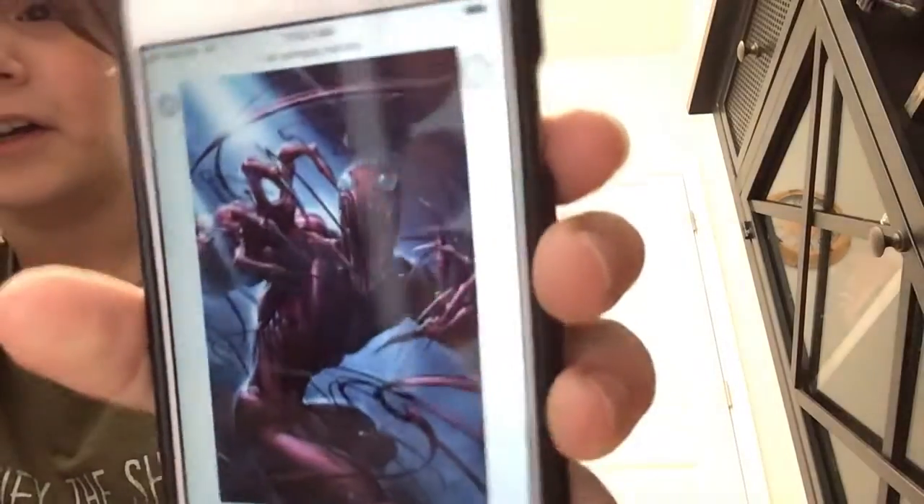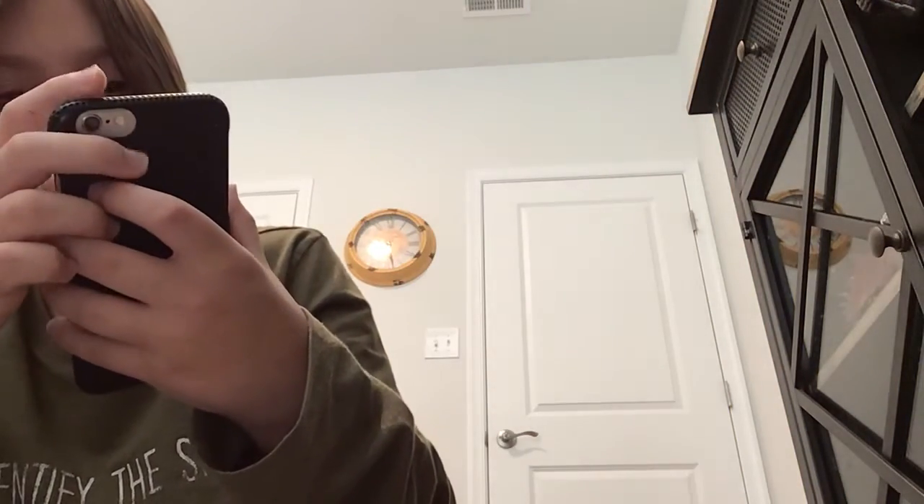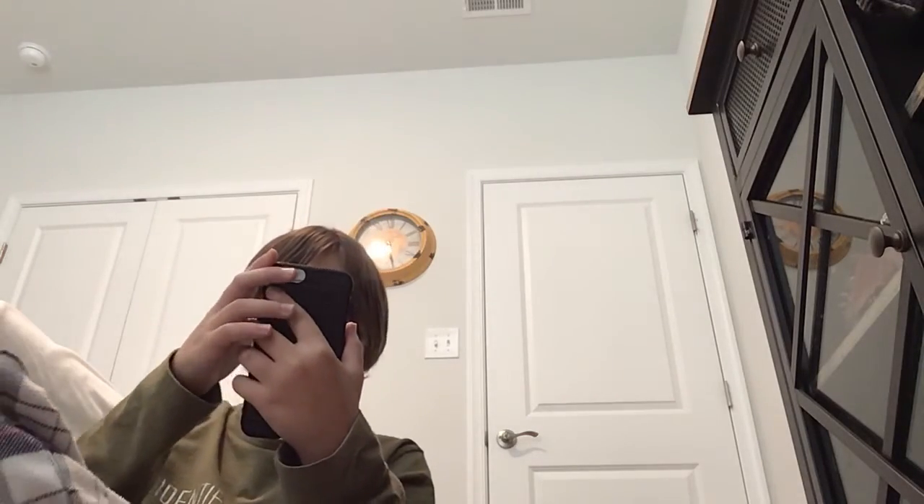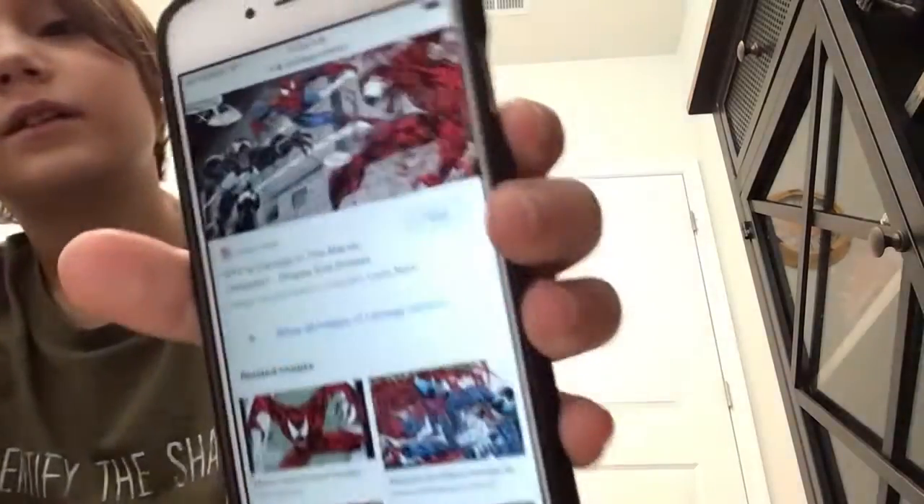Look at this — they're all about to fight. Oh my god, I never read the comic book. I think you can look it up if you want, but the guy that turns into Carnage is terrifying. I don't know who wants to look him up — I don't even know what his name is.